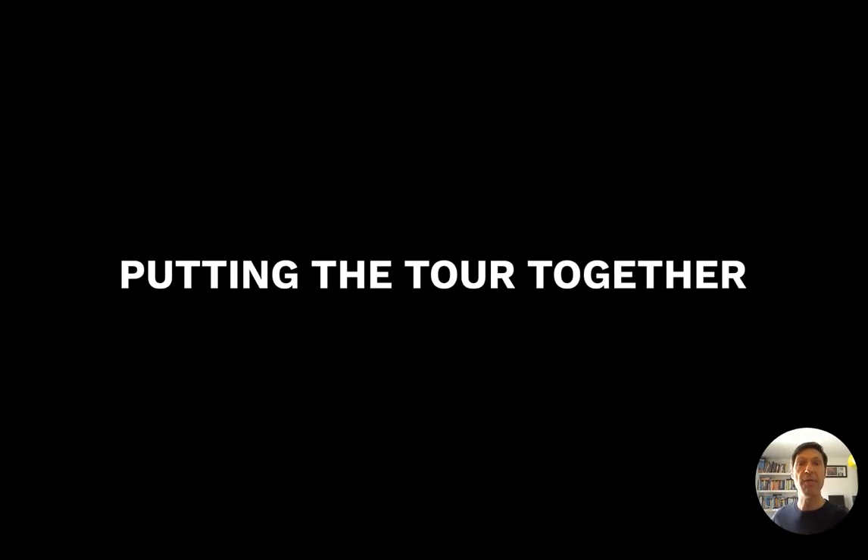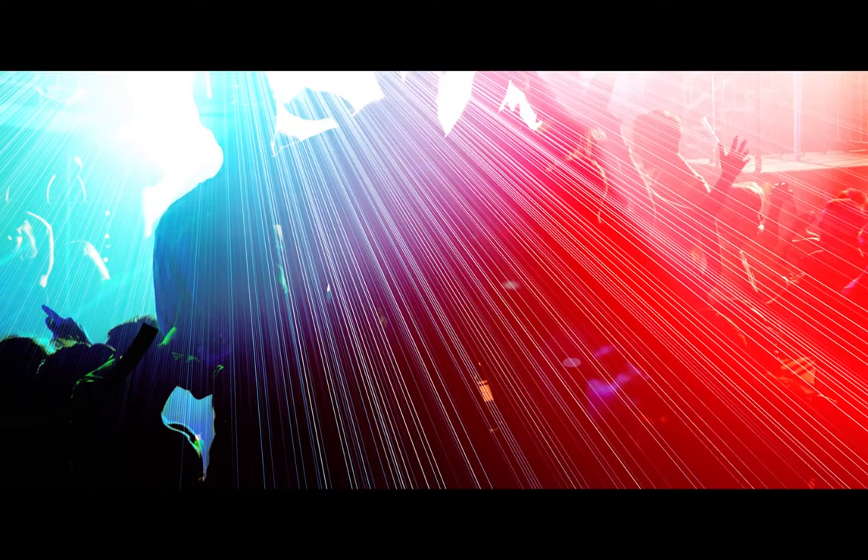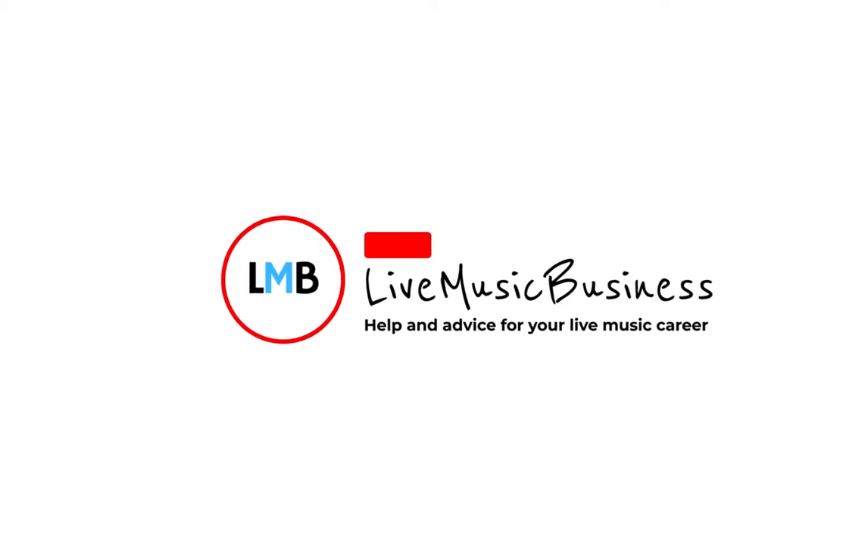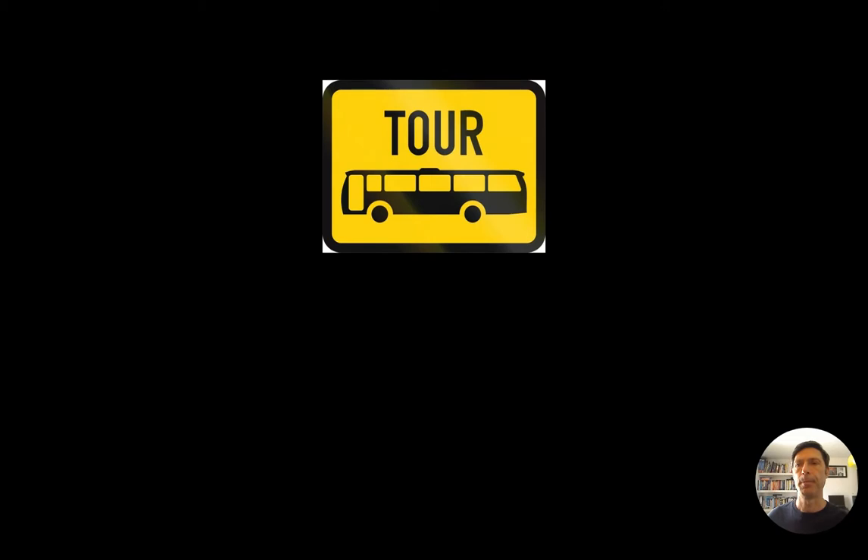Putting a successful tour together involves anticipating problems with time and distance. Hello and welcome to this video on putting a tour together, part of my series on the live music business. So you've seen how a booking agent works with a promoter to put concerts together for the artist, and part of that process may be they're booking a tour. The booking agent, along with the artist and artist management, are first of all going to identify a period of touring.